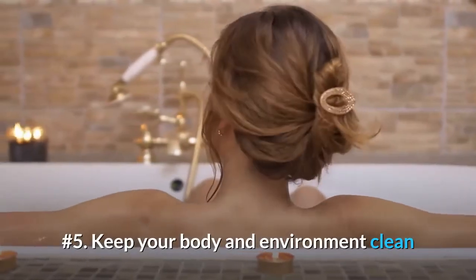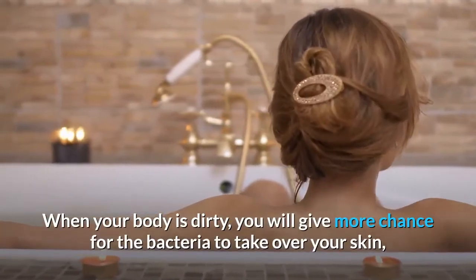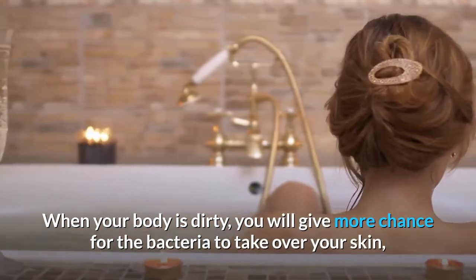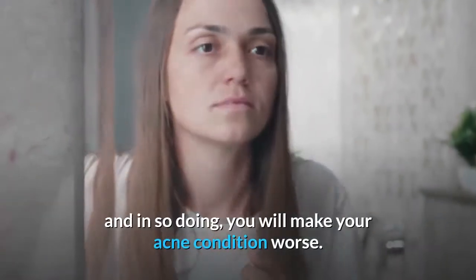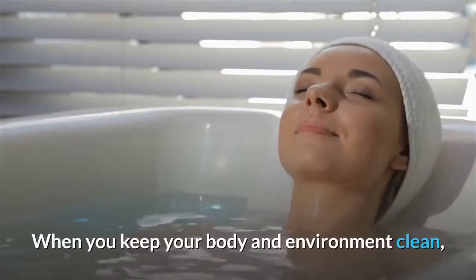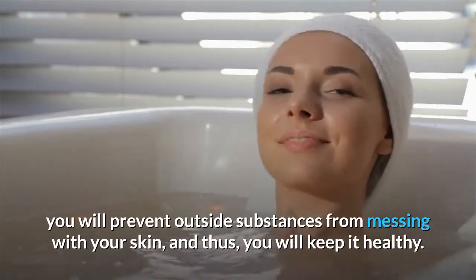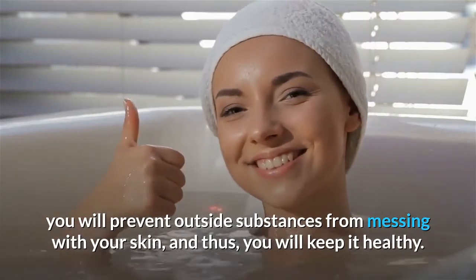Number 5: Keep Your Body and Environment Clean. When your body is dirty, you will give more chance for the bacteria to take over your skin, and in so doing, you will make your acne condition worse. When you keep your body and environment clean, you will prevent outside substances from messing with your skin, and thus, you will keep it healthy.